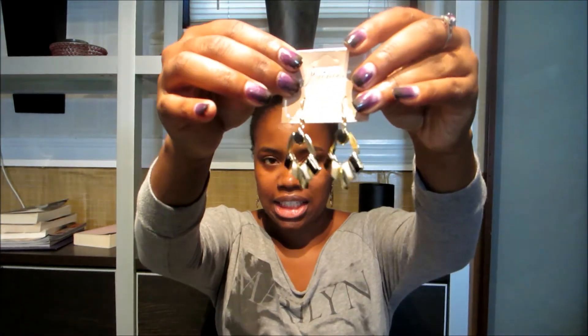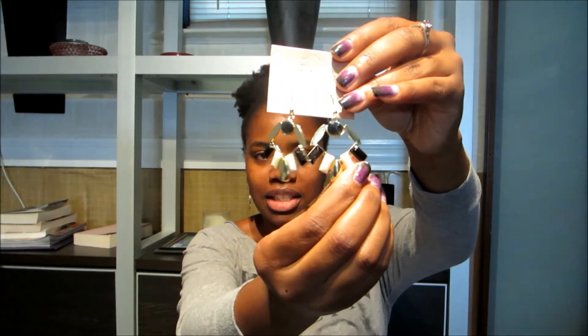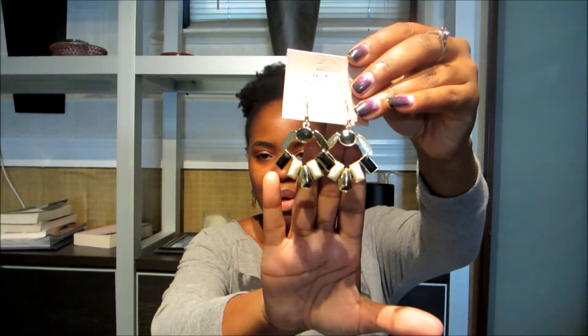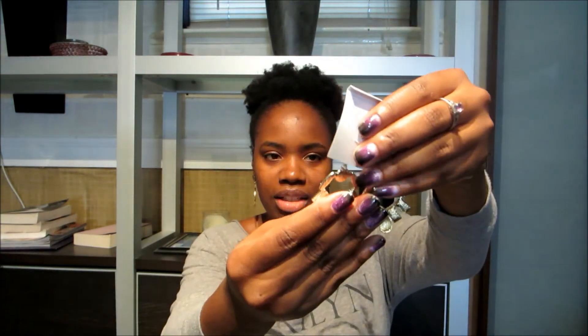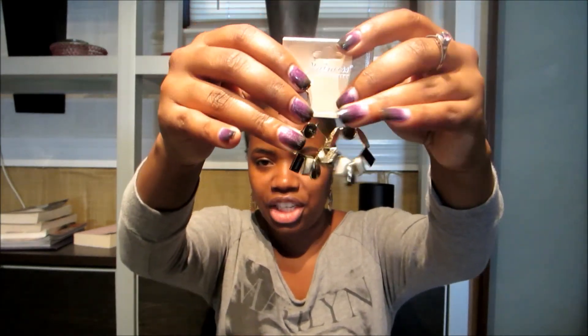I also got these dangle earrings, and they come in different colors — as do the heart earrings, which also come in silver. The dangles come in different colors: I believe blue is one combo, and this one is the black and white. I think they also have red. These are really cute and I'll be wearing these.